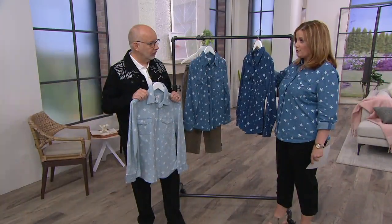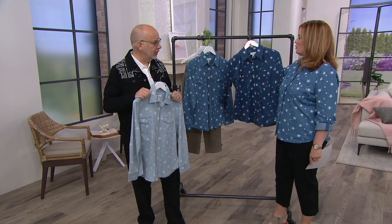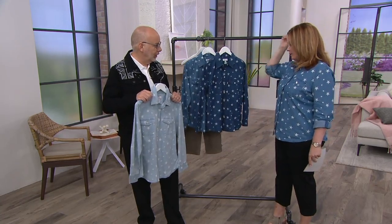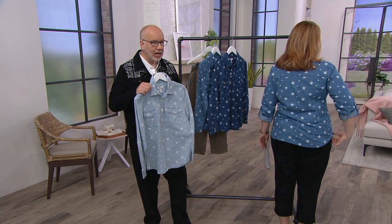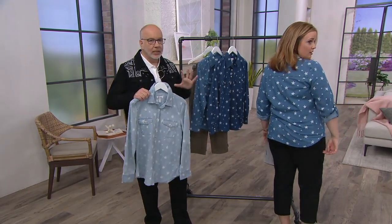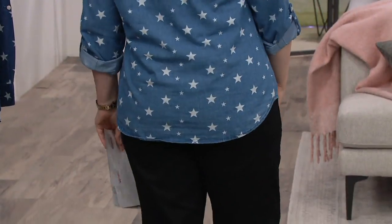This is extra extra small through 3X. We're in love. I love the fabric, I love the fact that it's not a heavyweight denim. This is something you could actually wear year round.